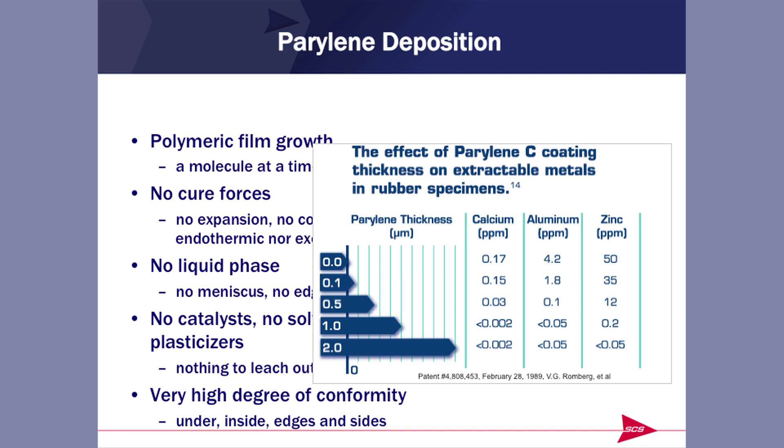The polymer literally grows a molecule at a time — it neither expands nor contracts, gives off heat nor absorbs heat in the coating process, so no cure forces. It's never liquid, so it does not pull back from edges, and there's nothing in it to leach out. In fact, we use Parylene to prevent the leaching or extraction of other materials. These are rubber drug container stoppers with trace calcium, aluminum, and zinc. Without coating, you can see the parts per million that can be extracted. With 0.1, 0.5, 1, and 2 microns of Parylene, you can see how those extractables go way down. Parylene is an excellent barrier to prevent that very extraction process.